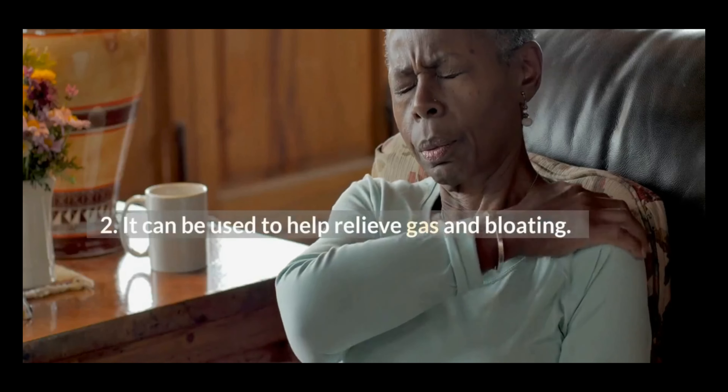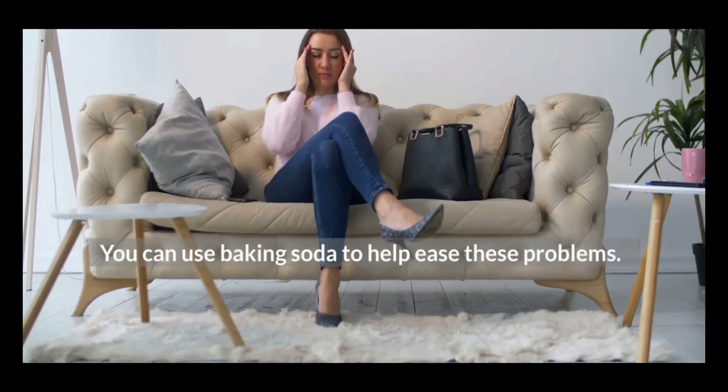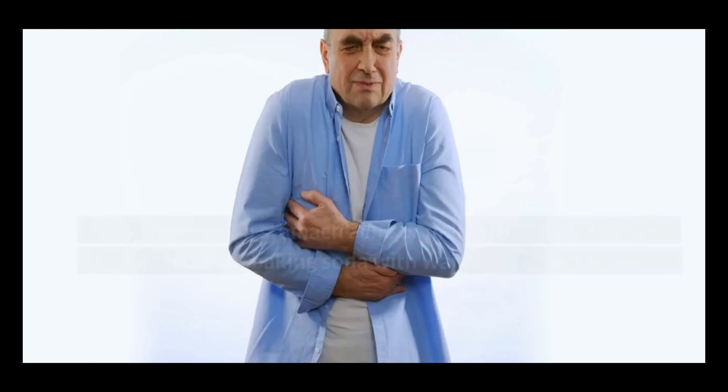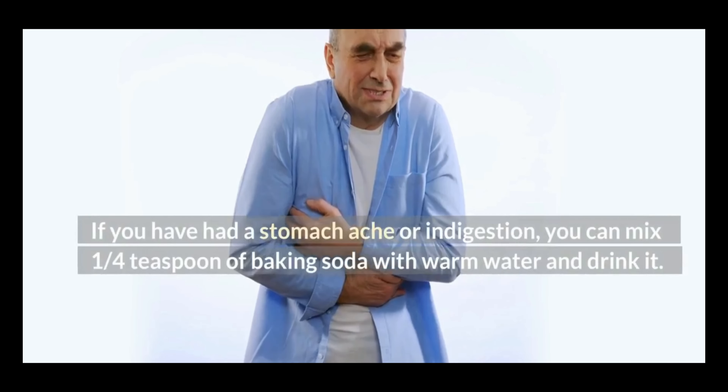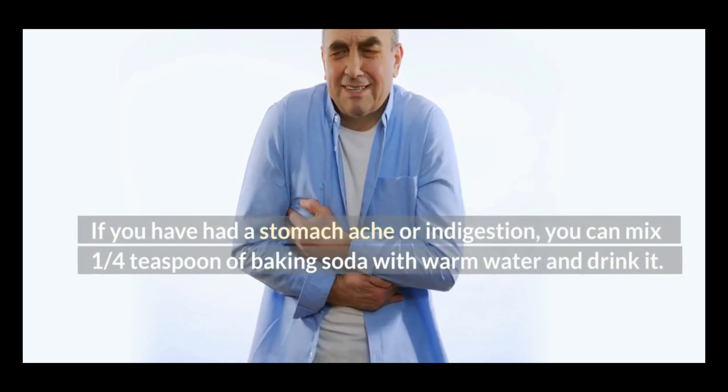2. It can be used to help relieve gas and bloating. You can use baking soda to help ease these problems. If you have had a stomachache or indigestion, you can mix one quarter teaspoon of baking soda with warm water and drink it.